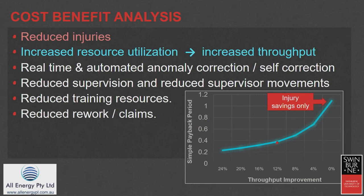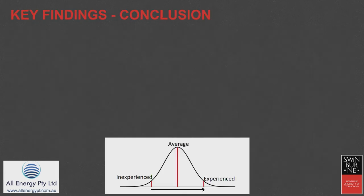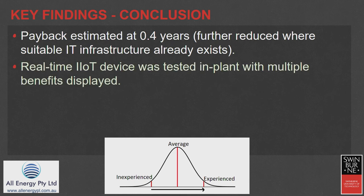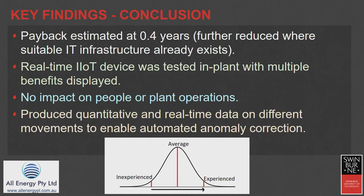Reduced rework claims is a really big area for improved efficiency. The cost was $6,760 for 40 devices with a payoff of as little as 0.4 years. Rather than making every worker the best, it's about ensuring people are above an acceptable threshold, especially through the training phase. It was tested in-plant with multiple benefits displayed. Workers were interviewed — there was no impact on them during day-to-day work. In fact, they forgot they were wearing the devices. And we produced quantitative real-time data to make those live anomaly corrections.